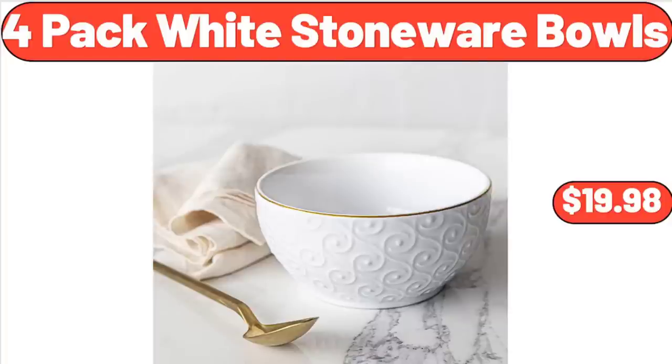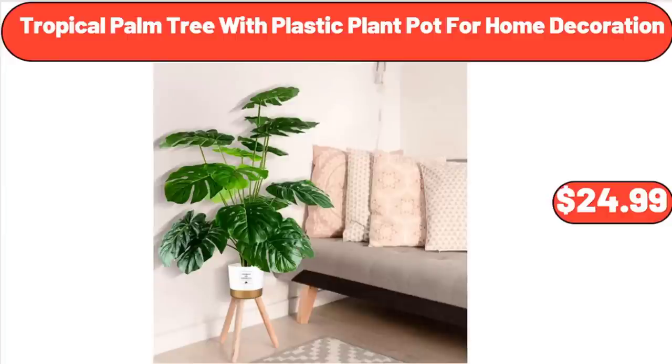4-Pack White Stoneware Bowls, $19.98. Tropical Palm Tree with Plastic Plant Pot for Home Decoration, $24.99.